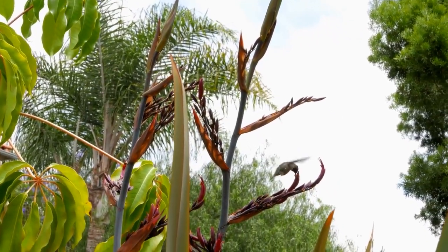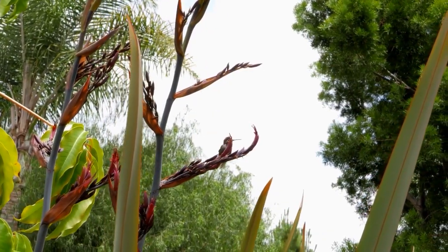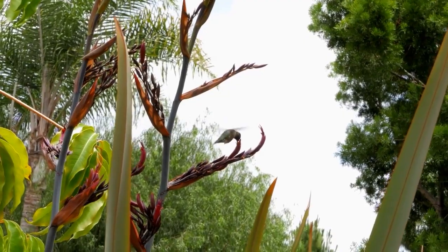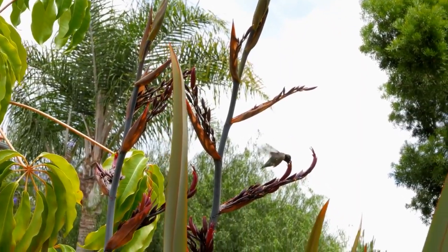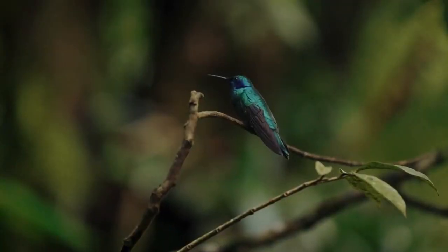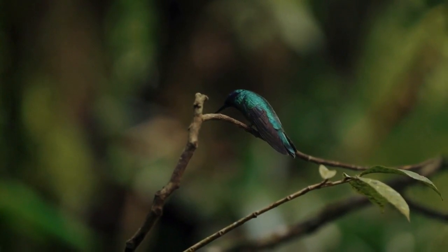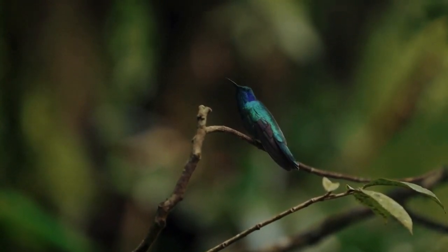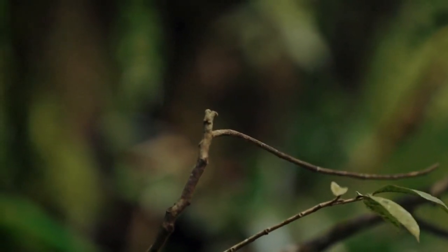Have you ever wondered how a hummingbird, a tiny creature weighing less than a nickel, can achieve such incredible feats of flight? These avian acrobats are unique in the world of birds, their flight abilities nothing short of astounding — with the ability to hover in midair like a helicopter, they're the only birds that can fly backwards and even upside down. Their wings, beating at a speed barely visible to the naked eye, are a testament to the hummingbird's high-octane lifestyle.